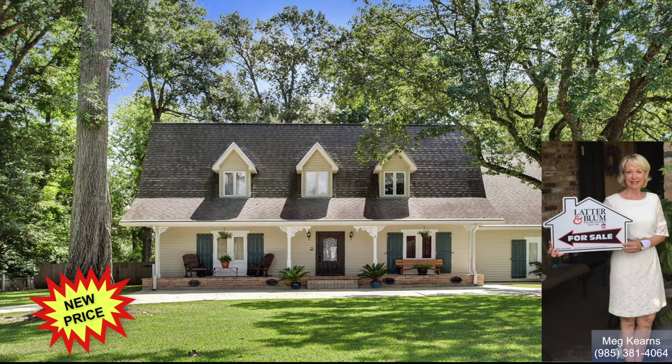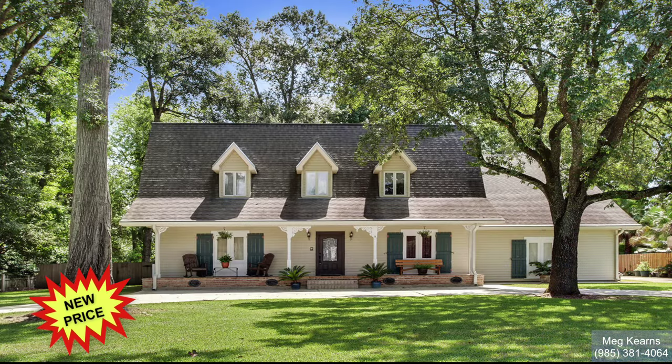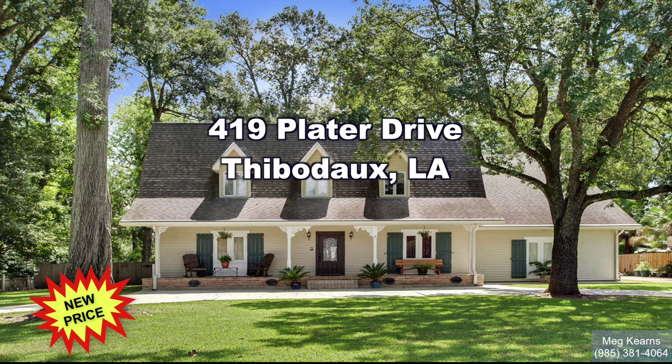Hi, this is Meg Kearns, Associate Broker with Ladder and Bloom in Thibodeau, Louisiana. In this video, I want to invite you on a personal tour of a four-bedroom, three-and-a-half-bath home located at 419 Plater Drive in Acadia Woods Subdivision here in Thibodeau, Louisiana.